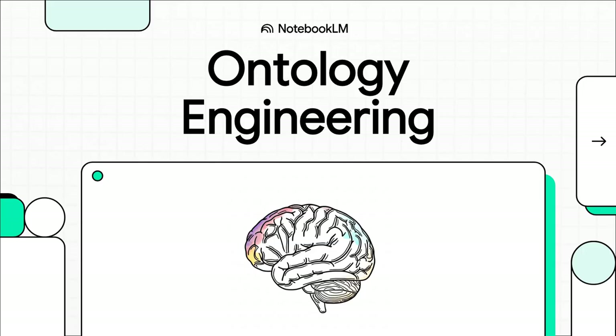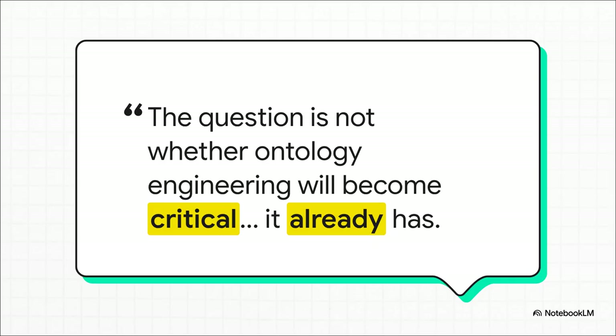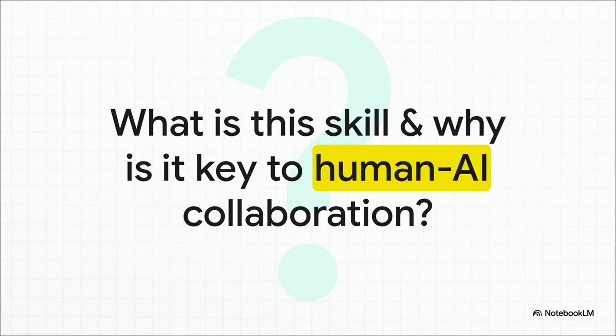Ontology engineering. This quote from a recent white paper just nails it. This isn't some science fiction idea for the future — it's happening right now. We're talking about the absolute foundational skill for building that hybrid human-AI workforce that we hear so much about. In this explainer, we're going to break down what this skill is, how it actually works, and why it might just be one of the most valuable things to understand in our new AI-driven world.